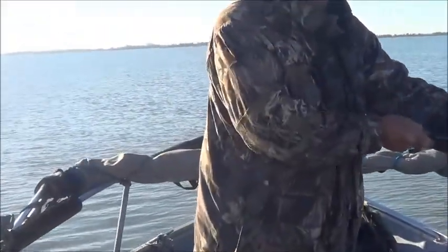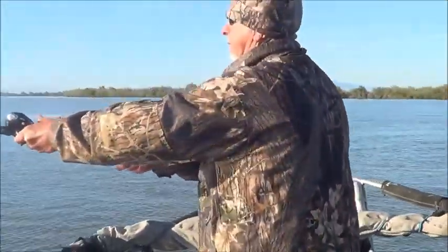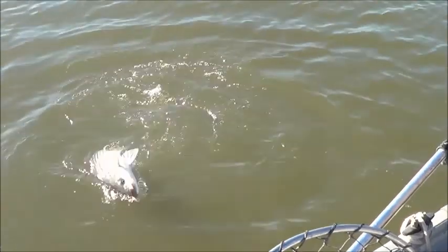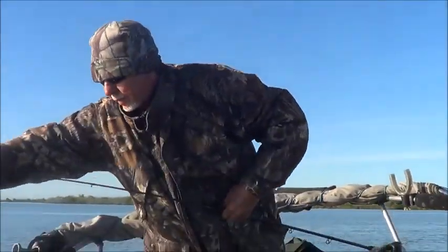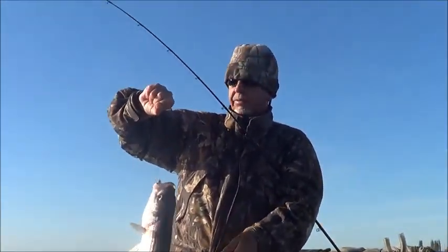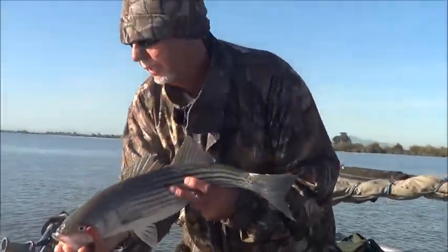That's kind of decent — about the size of the last one. It inhaled the lure. It's a little smaller than the last one, but that's cool. You're going to see the release of this fish too in just a moment. Here's the release of this striper — not a real big one, but a good one. Well, we're going to continue plugging.